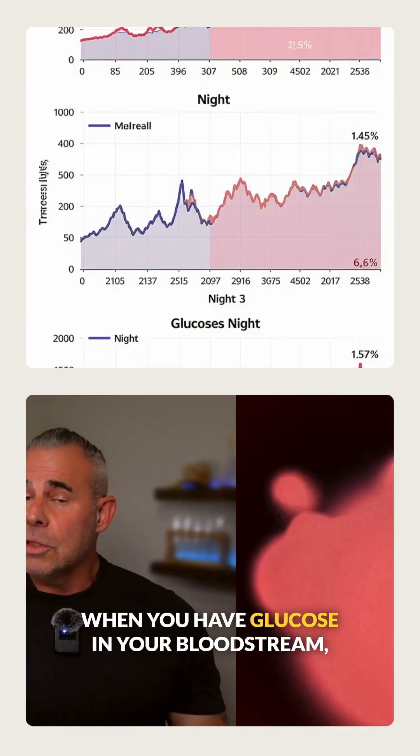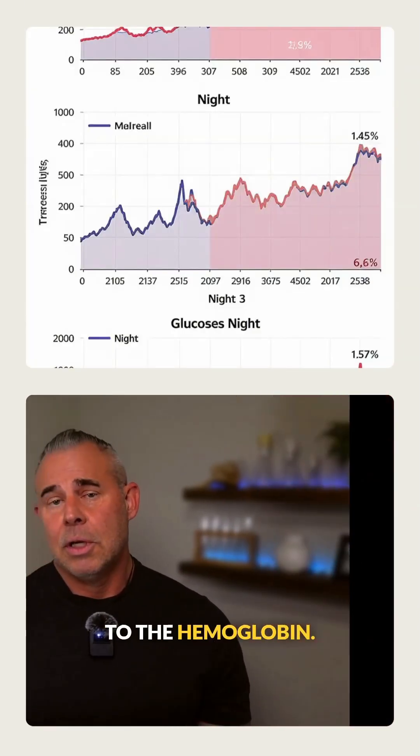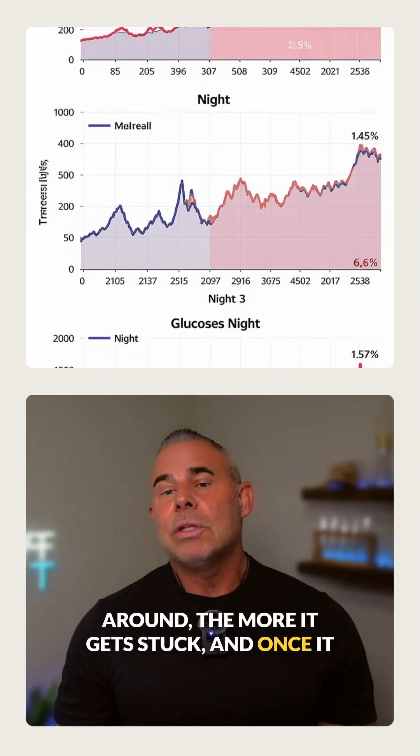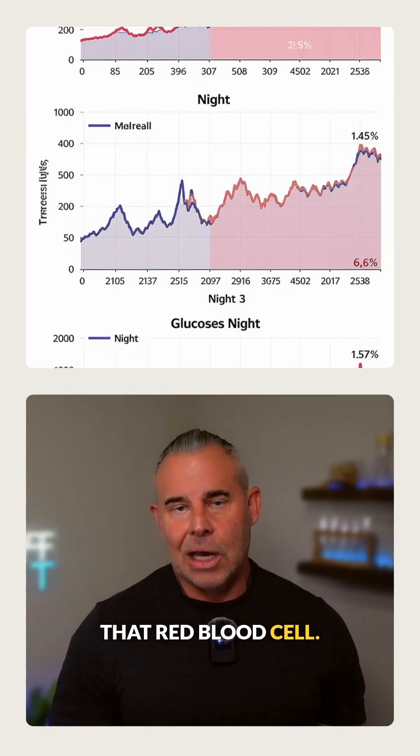When you have glucose in your bloodstream, some of that glucose naturally sticks to the hemoglobin. The more glucose you have floating around, the more gets stuck. And once it attaches, it stays there for the entire life of that red blood cell.